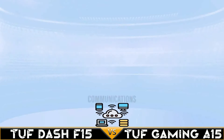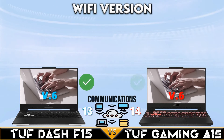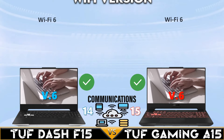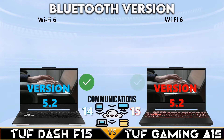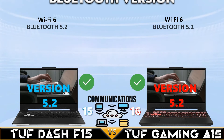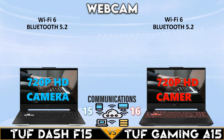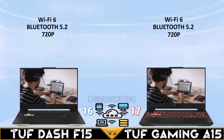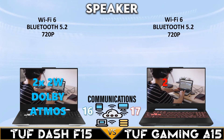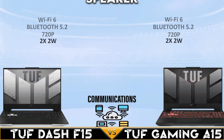In the communications comparison, both gaming laptops have Wi-Fi 6 and Bluetooth 5.2. Both include a 720p HD camera and two times two-watt speakers with Dolby Atmos support.